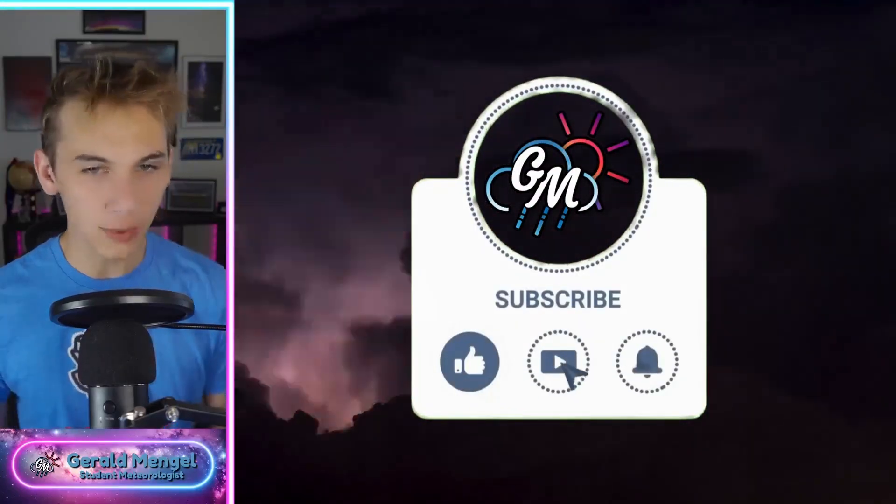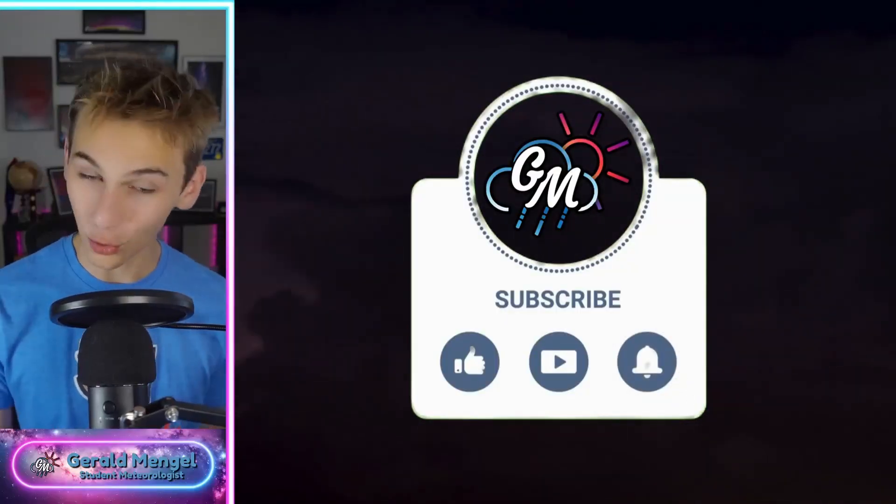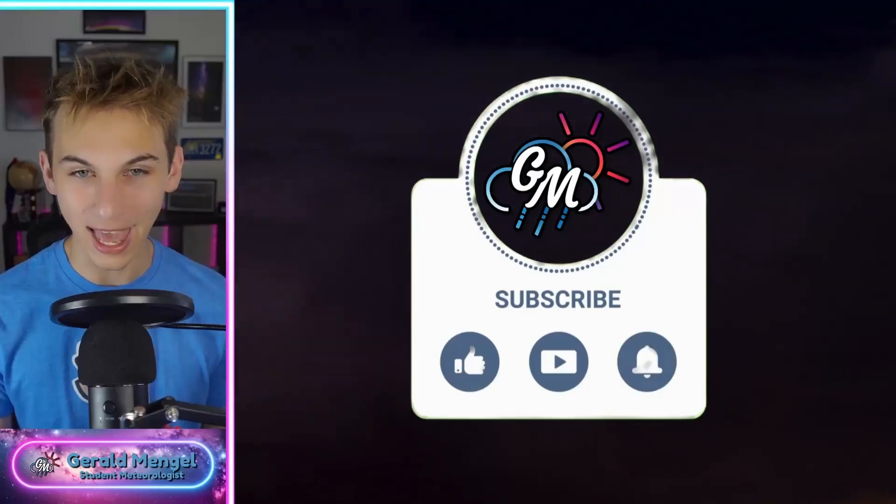If you haven't already, go ahead and like the video, subscribe, and hit the bell for the latest notifications. Great way to stay up to date as we continue tracking this pattern. I'll be with you all year long as we get into the heart of hurricane season.